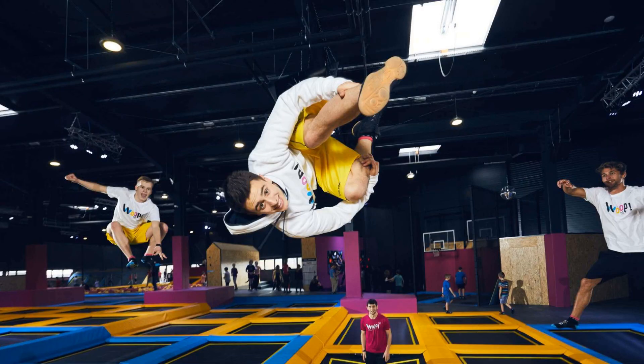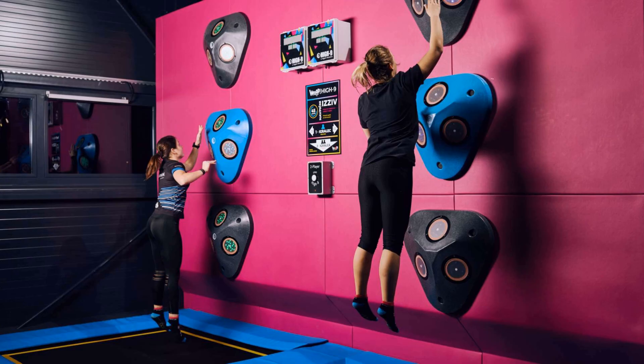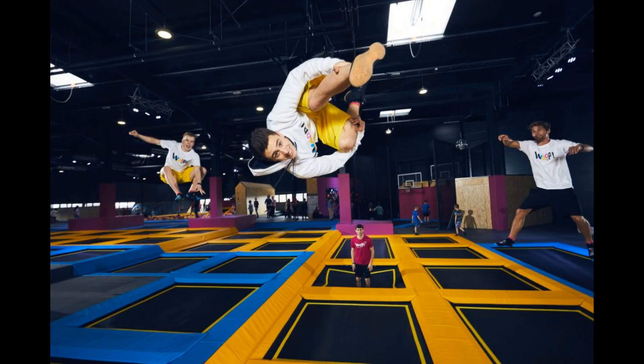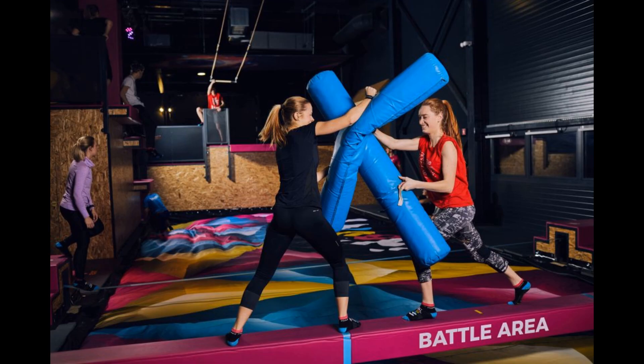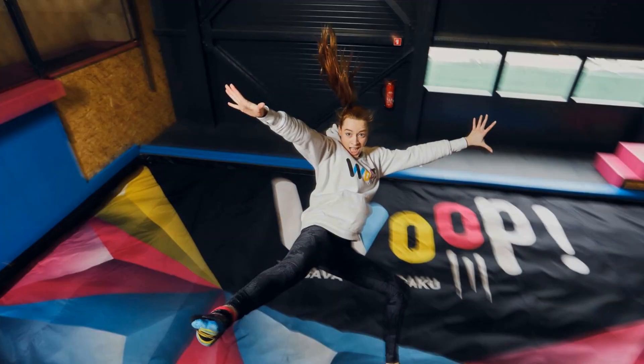Woop! Trampoline Park is among the safest and most modern trampoline parks in Europe. On more than 3,500 square meters you can enjoy the jumping experience like never before. You will be guided by a team of professional animators who will motivate you and show you everything you can do on more than 100 trampolines. There are additional attractions like dodgeball and cageball games, an airbag or foam pit, and you can even dunk like Michael Jordan or enjoy different jumping games.